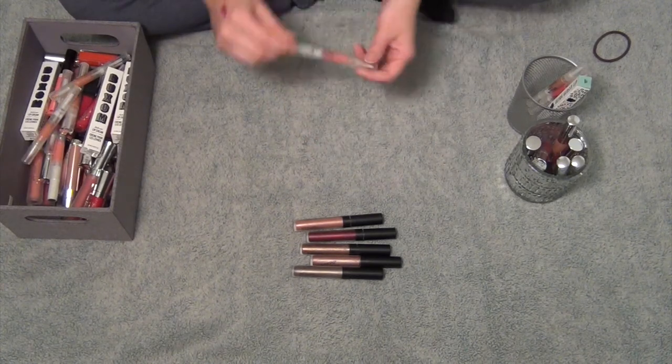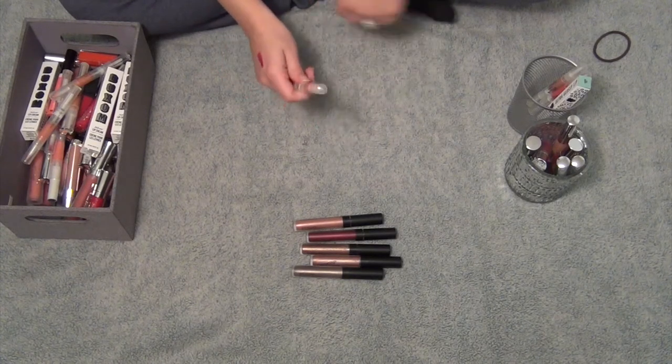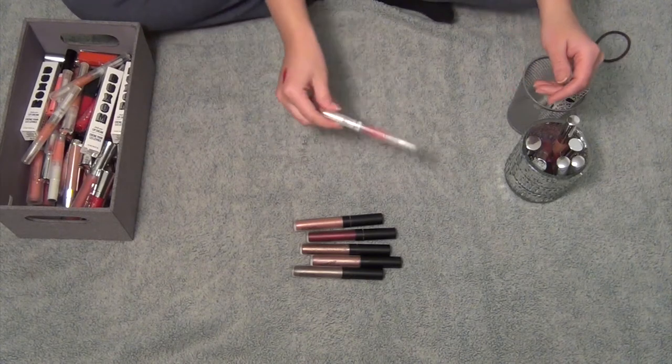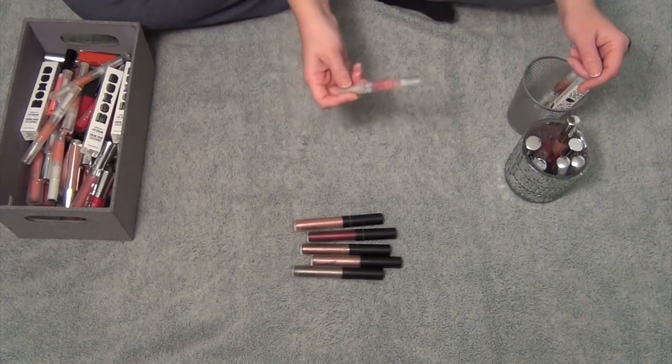And then this last one, Grapefruit — I think I'm going to keep it. I got rid of two of them already, and I thought I was going to keep all of these Stila ones because I really like them. But I think I'm going to keep this.